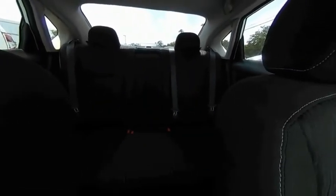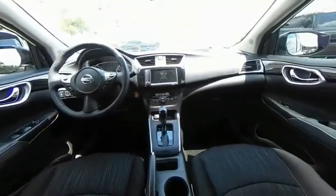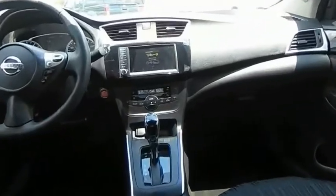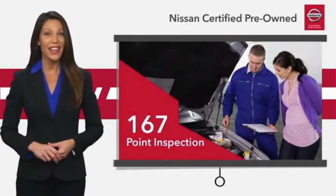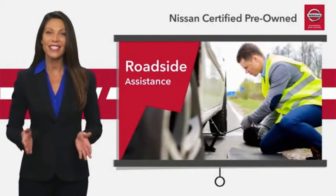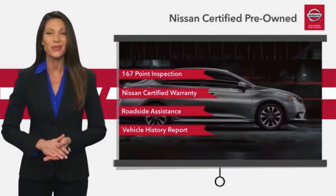This beauty will make even your house keys jealous. Drive it today. Every certified pre-owned Nissan meets or exceeds comprehensive criteria and passes a rigorous inspection. We look at everything with meticulous detail before admitting any vehicle into the Nissan certified program. See your Nissan dealer to find the certified pre-owned vehicle that's right for you.